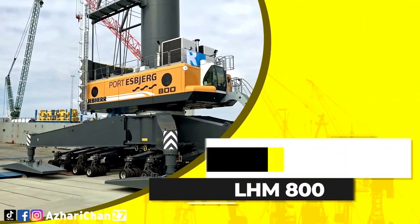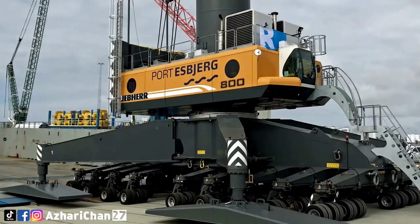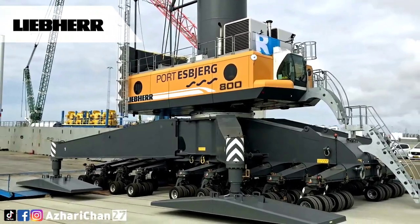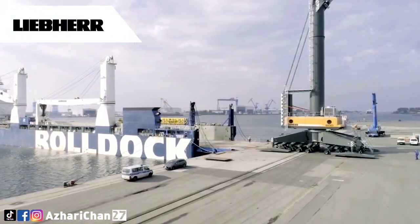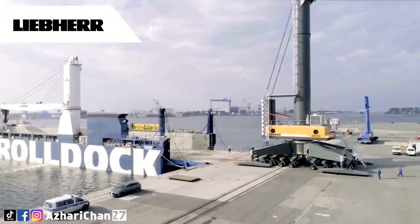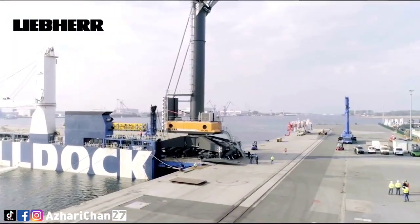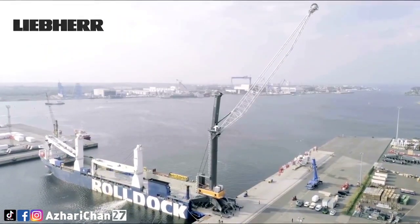The next crane is the Liebherr LHM 800, the most powerful mobile harbor crane in the world. Owing to its huge dimensions, the crane can handle large freighters with a width of up to 22 rows of containers. It has a lifting capacity of over 300 tons and is particularly suitable for the handling of heavy industrial goods.